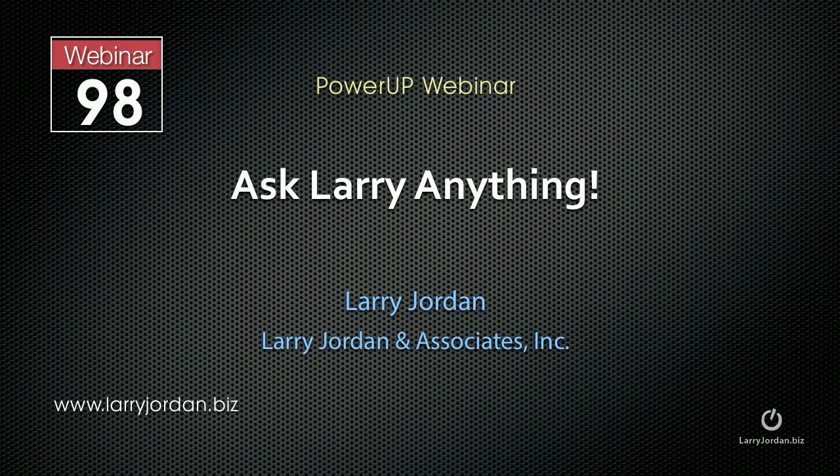Hi, this is Larry Jordan. This is an excerpt of a recent Power Up webinar called Ask Larry Anything, where I get to answer questions from viewers. For instance, this one.